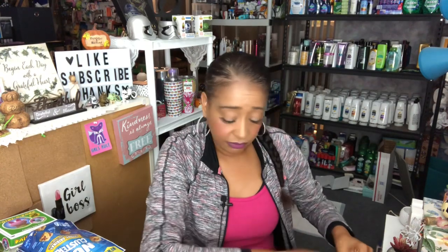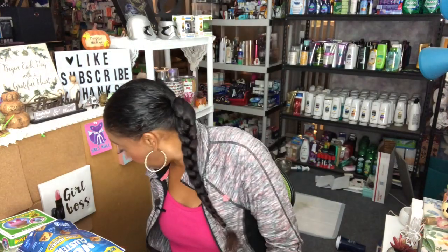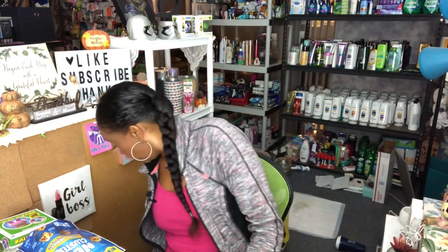I also noticed that they did restock the Hello Kitty bags at my 99. They'll probably go super duper fast, so I would suggest going to look out for them now. They did have a ton of them at my store.